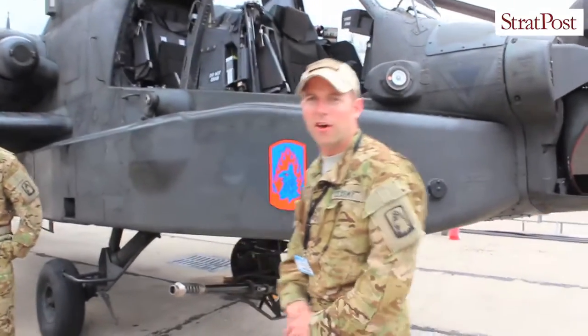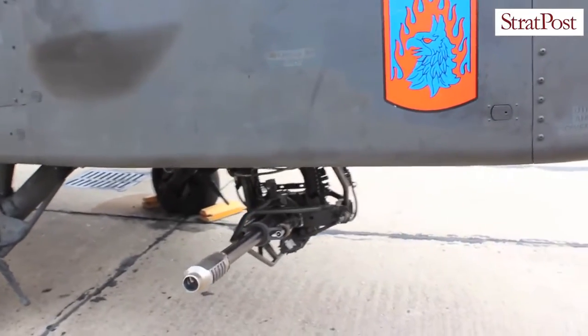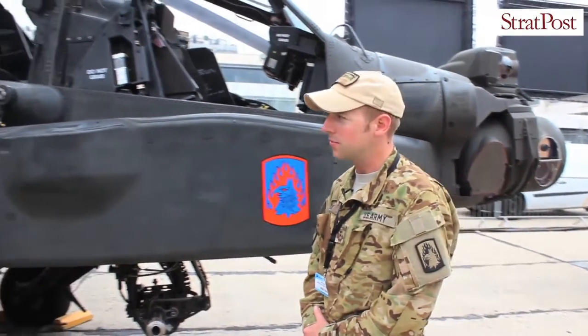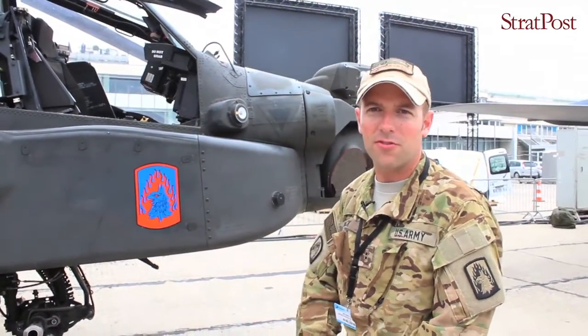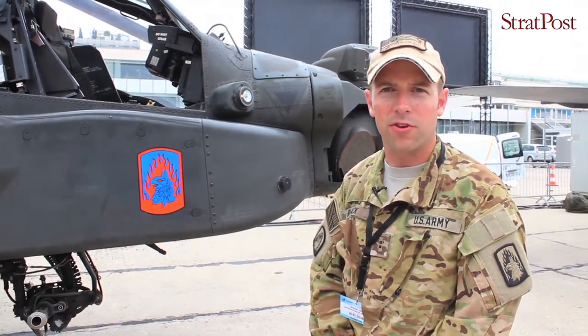The 30mm machine gun can shoot out to 4km and can take out light armor as well as personnel. The Hellfire missile system can go out to 8km, designed for heavy armor as well as vehicles and personnel.